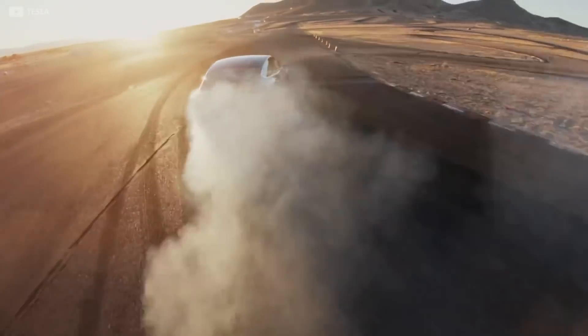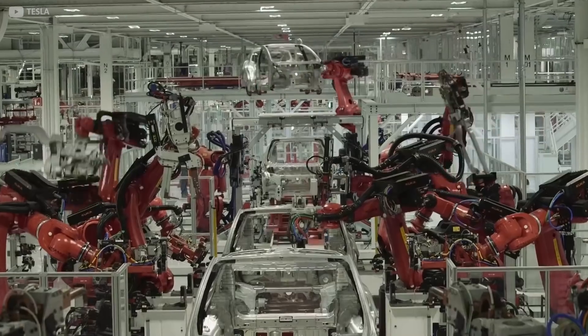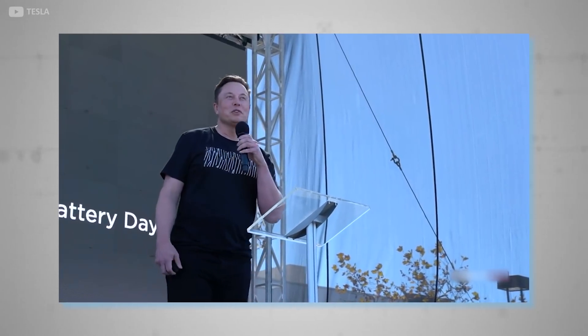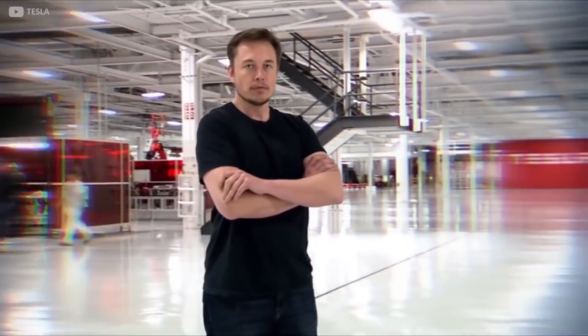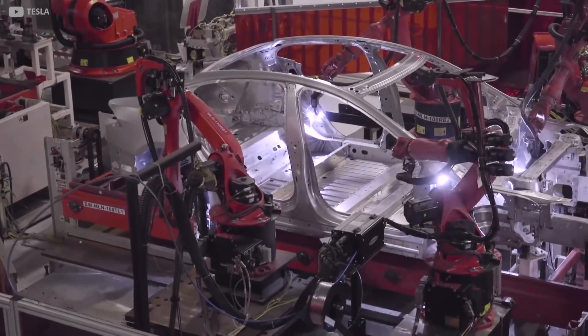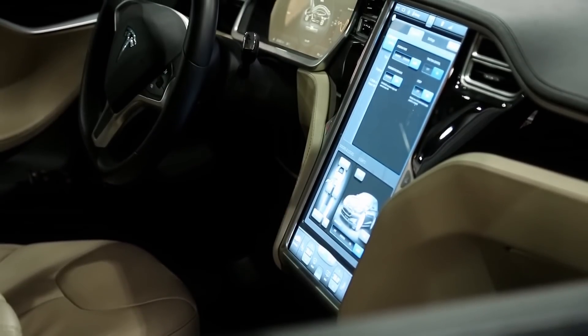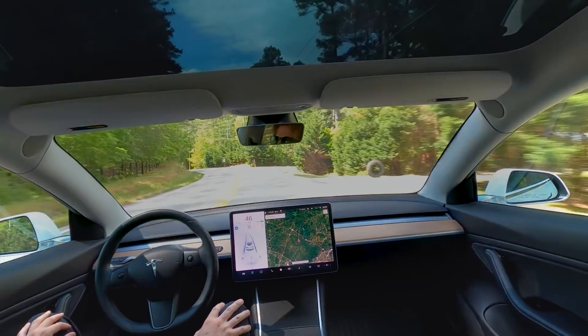In summary, Tesla has not only unveiled the second generation of its flagship Model S, but equally it has initiated the next generation of all cars. Musk's company has reinvented the wheel in many senses of the phrase, and we can expect to see the company pushing self-driving towards the top of the automotive industry's agenda over the coming years. There's still one question that stands though: would you drive a car with a modified steering wheel and a software-based smart gearbox?